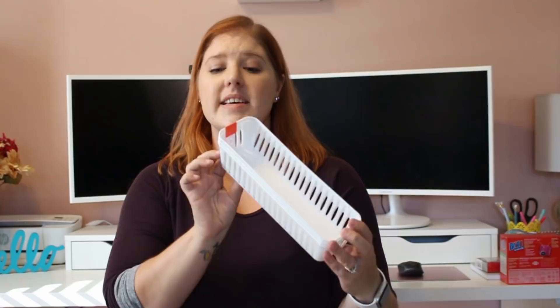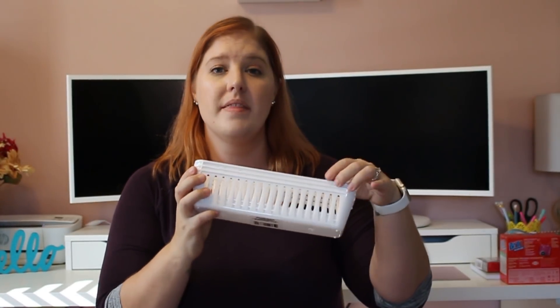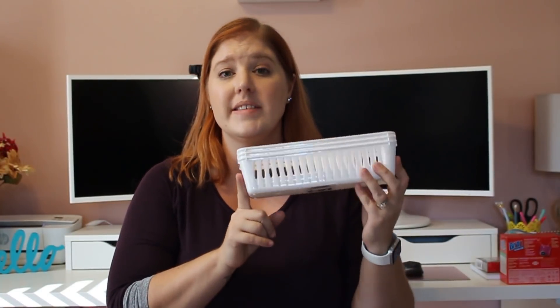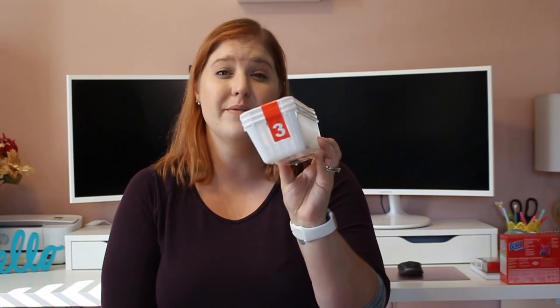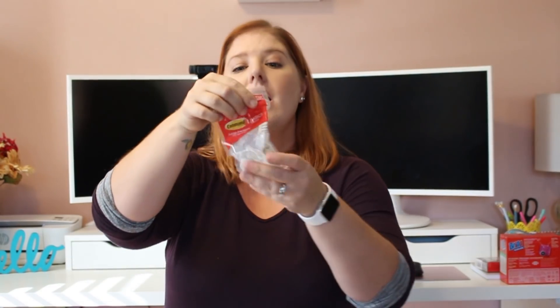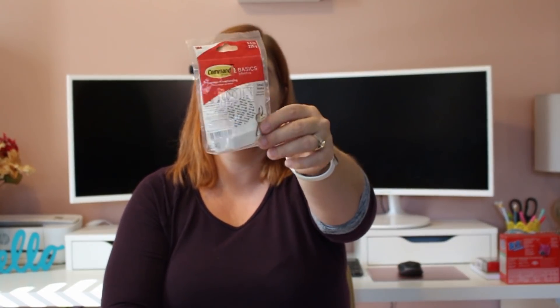I got some baskets — a set of three. I have these in my pantry with command hooks and my husband wants to do the same thing in our master bathroom on his side of the sink to hold some of his stuff. So I picked these up for him. And to go with that, I got a two-pack of command hooks — this was the last one I found, so he'll only be able to hang one basket for now but they're the perfect size for hanging those baskets.